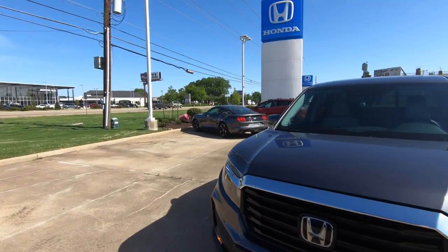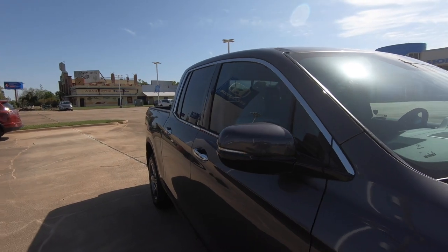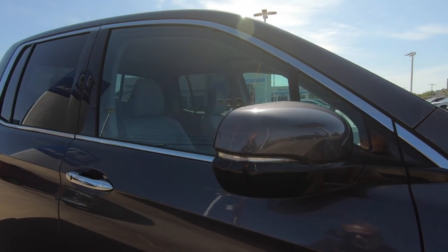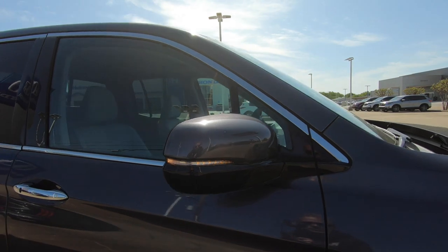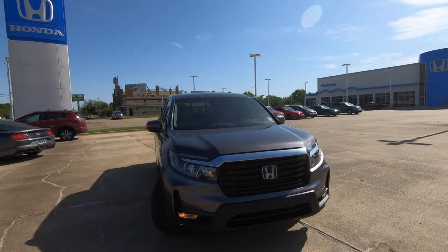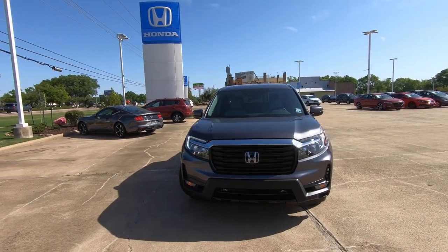These are not power folding side view mirrors — that is an available option. They are manually folding. And the turn signal indicator is built into the side view mirrors. While there's only one engine option available, what's under the hood is not lacking. Let's open the hood and take a look at exactly what that is.